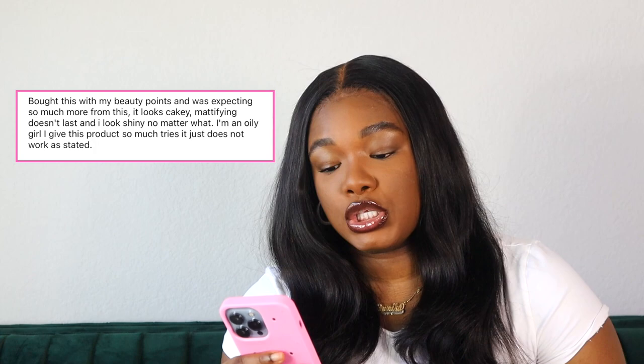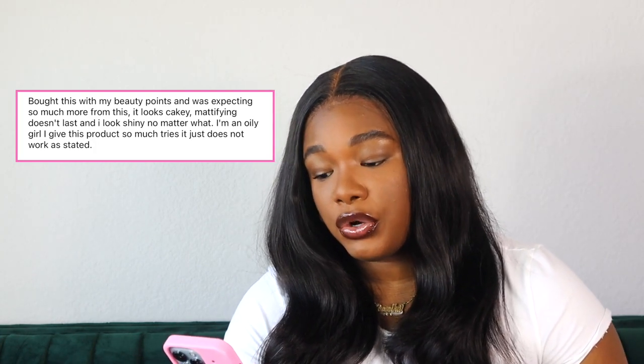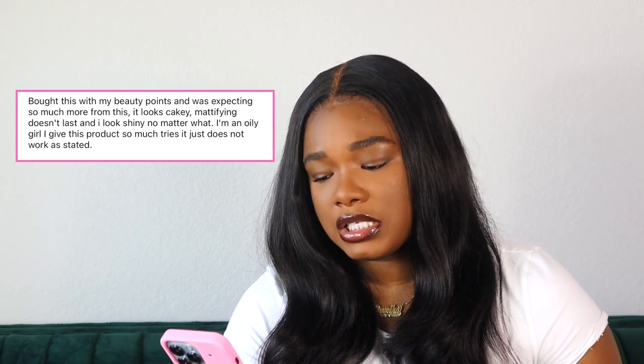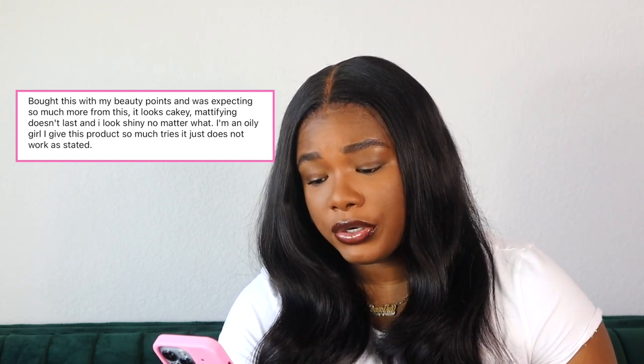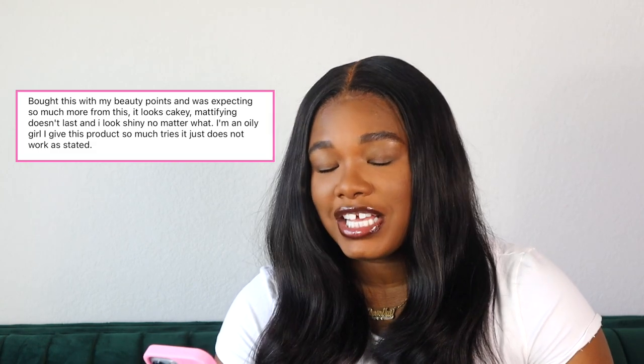The reviews on the powder. Let's see. Bought this with my beauty points and was expecting so much more from this. Looks cakey, mattifying doesn't last. I look shiny no matter what. I'm an oily girl and I gave this product so many tries. It just does not work as stated. Reading the reviews is hard because people are very emotional writing these reviews, especially when they're negative, and the spelling errors and the grammar errors...